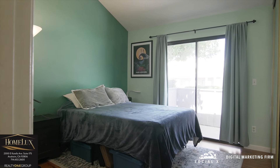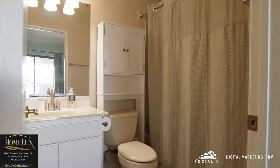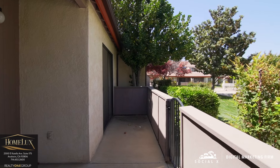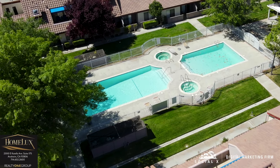This condo comes with two bedrooms. The master bedroom has an ensuite bathroom. Both have high ceilings, plenty of closet space, and direct access to the patio, which leads to the courtyard, the pool, and jacuzzi.